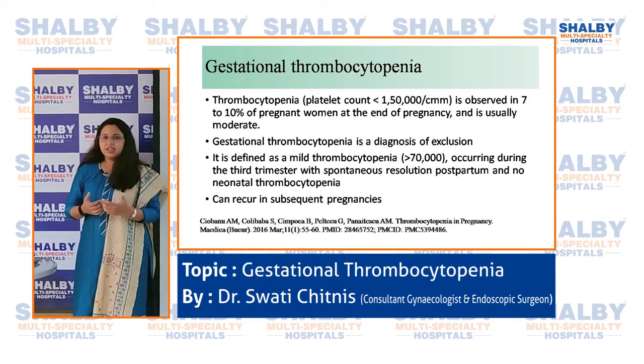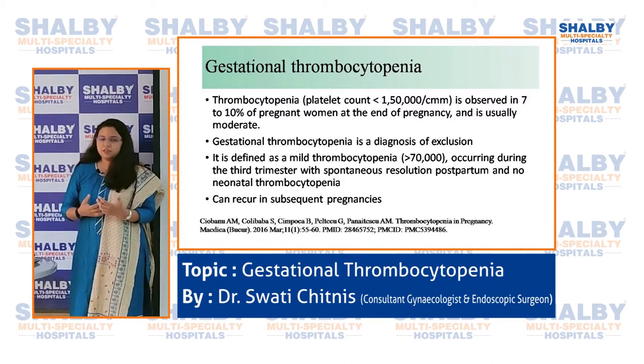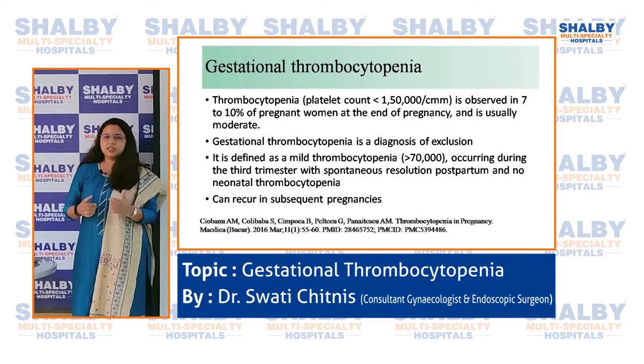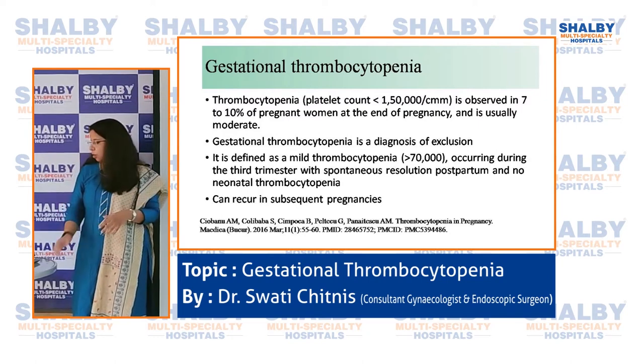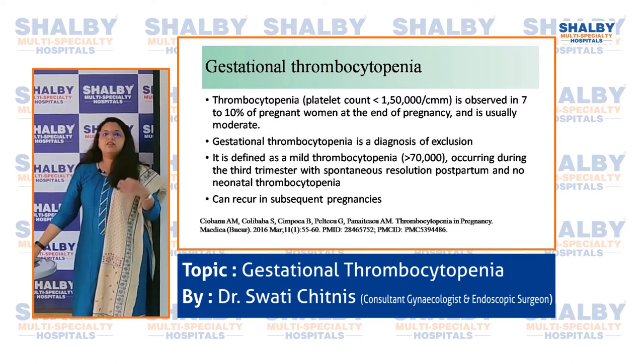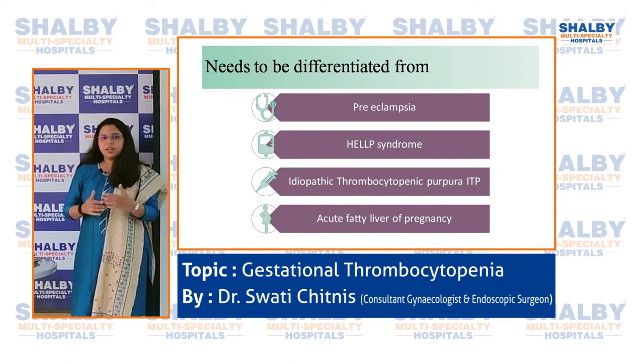Gestational thrombocytopenia is mild — platelet count mostly remains above 70,000 — and it resolves after delivery. It usually appears in the third trimester, the last three months of pregnancy, and the baby's platelet counts are normal. It can recur in subsequent pregnancies, so we need to differentiate the causes of low platelet count carefully.